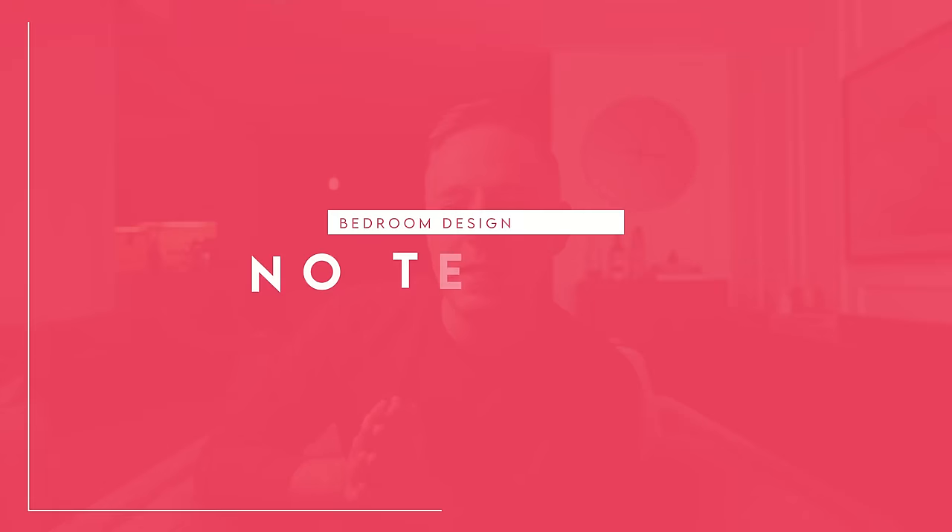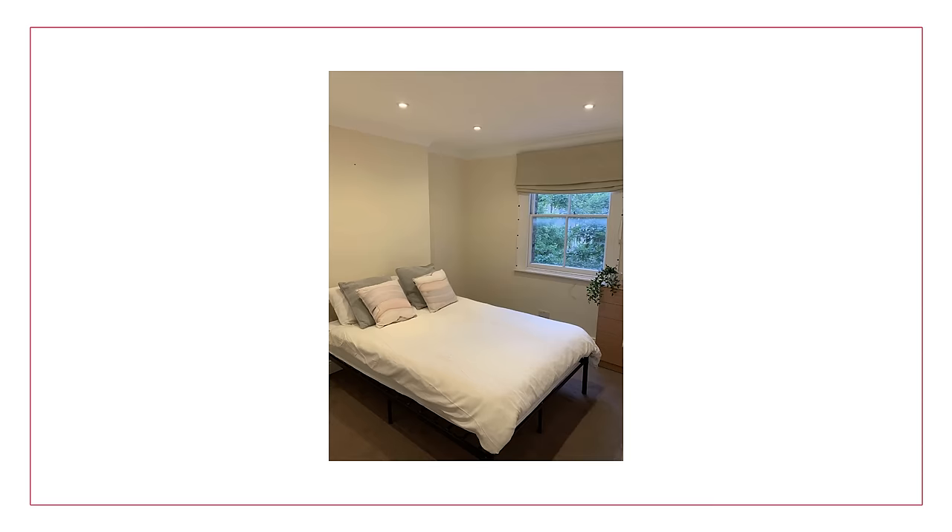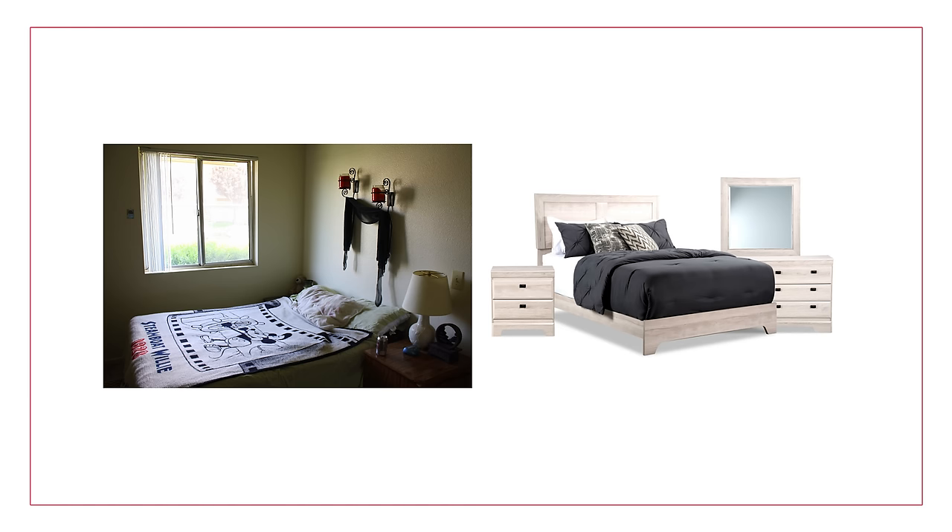Next bedroom design mistake is no texture — not having enough texture. This feels very much like a teenage boy's room when there's no texture. Everyone agrees some texture makes sense, like the sheets or the duvet or the comforter, but that is not really enough texture for the bedroom to feel cozy and comfortable. When you've got plastic shades, a basic comforter, no rug, and no other furniture, everything feels really flat.